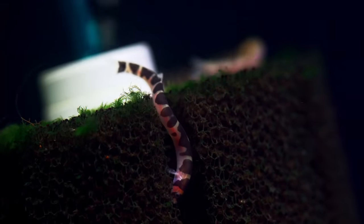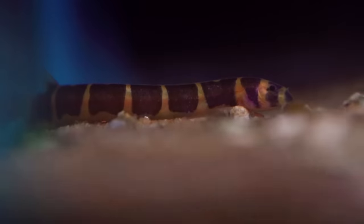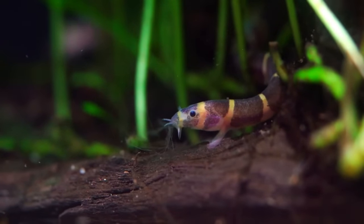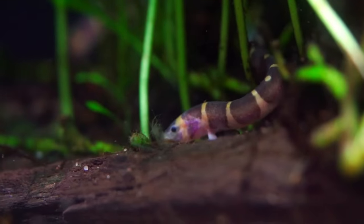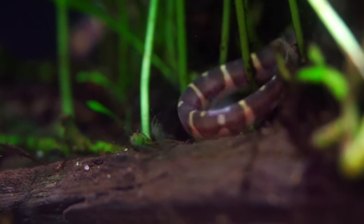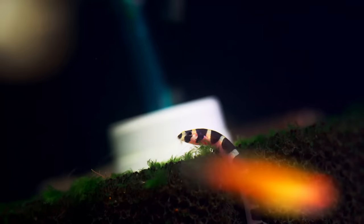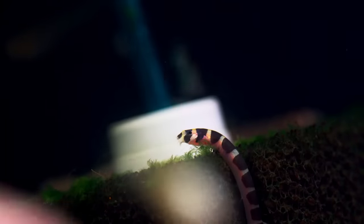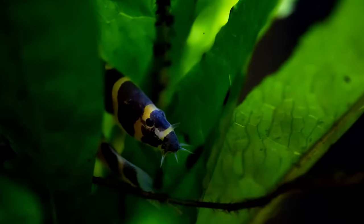Kuhli loaches are usually five, six, seven bucks — not too bad. You don't have to buy a whole big school and they don't really add a ton to your bio load. You'll feed them and they'll eat some food, come out during feeding time, and get all the stuff your mid-water fish miss. It's a cleaner fish with the added beauty of it. Get some kuhli loaches — they're super cool, and someone will see them and go, 'Oh my gosh, are those snakes?'